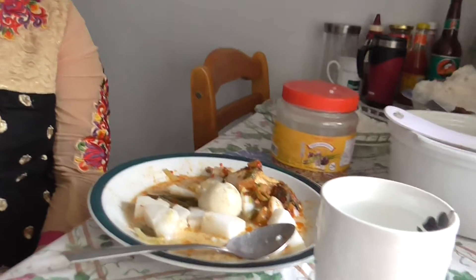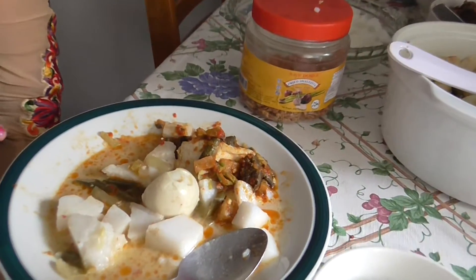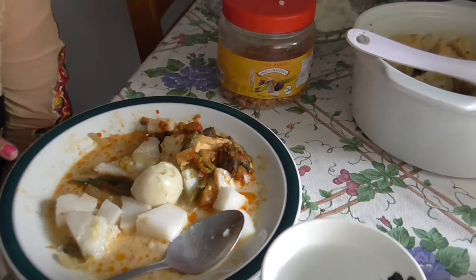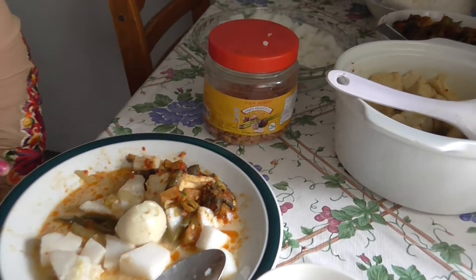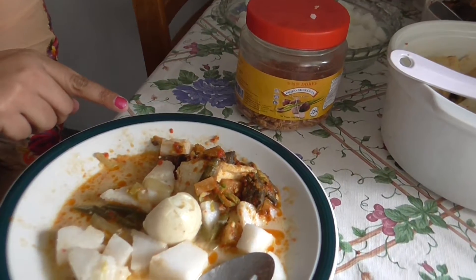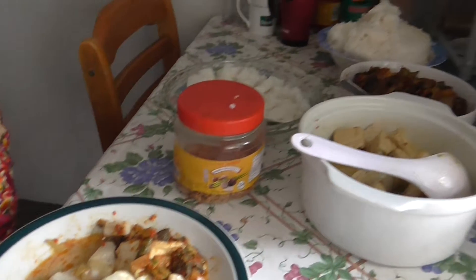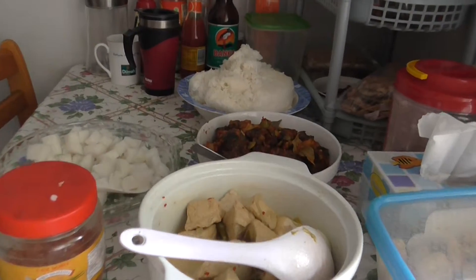Could you tell us a little bit about the food? It's very delicious. This is lontong — rice cubes — and we have boiled egg, and this is chicken liver with potato. It's very tasty. I'm enjoying today and enjoying the Eid day with you.